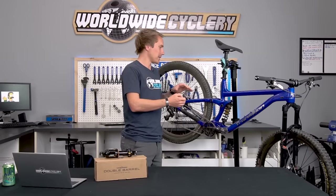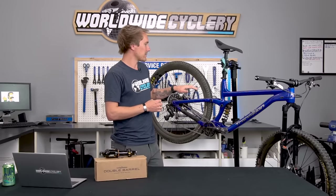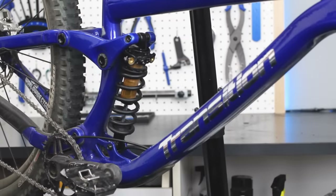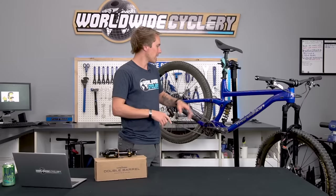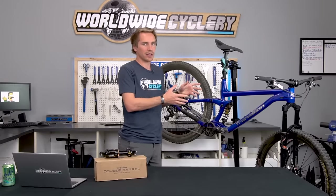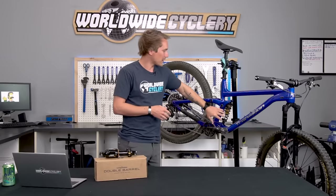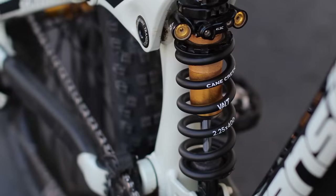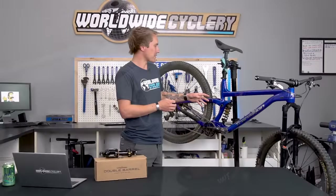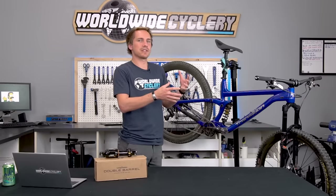Coil shocks have also evolved a bit in the last few years. Cane Creek has been one of the companies with an insane amount of adjustability on their coil shocks — high and low speed rebound, high and low speed compression, and an actual climb switch right on the coil shock. Cane Creek is also one of the first brands to release a coil shock without an external oil reservoir, so you could fit it on a lot more trail bikes that couldn't accommodate the reservoir that downhill bikes were engineered around.